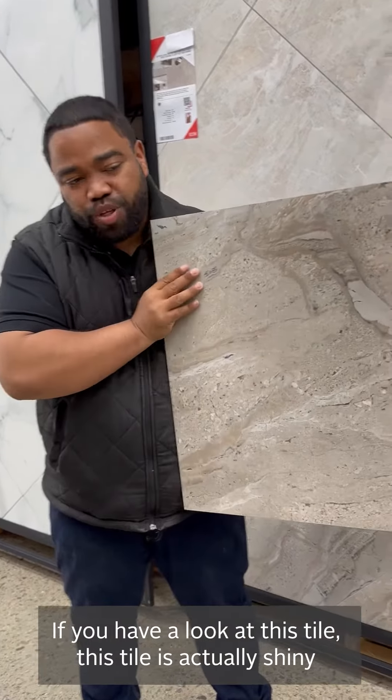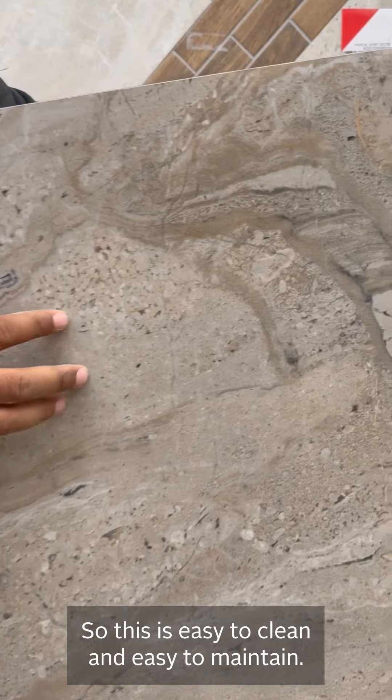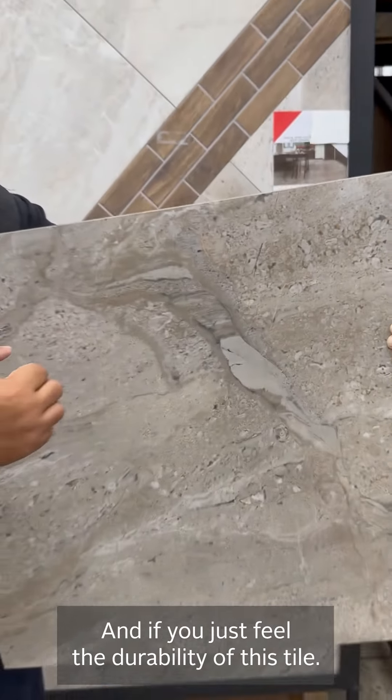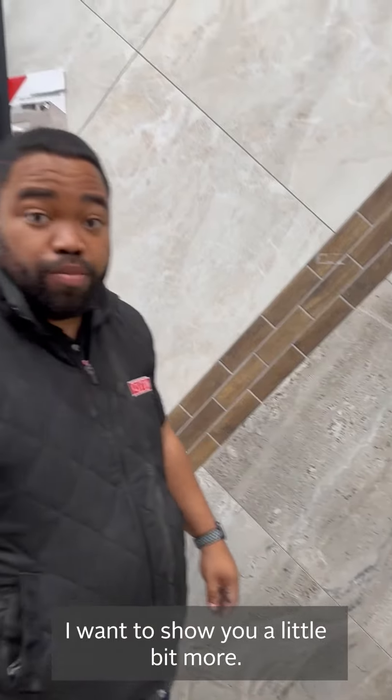If you come have a look at this particular tile, it is shiny and very smooth to the hand, so it's easy to clean and easy to maintain. And if you just feel the durability of the tile, you can hear the tile is very durable.